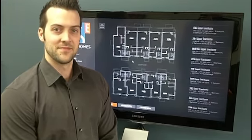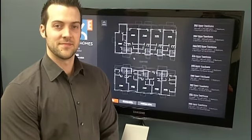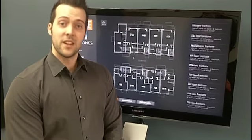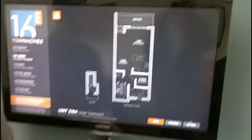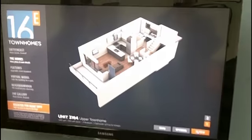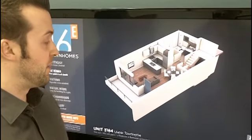We're at the Show Center at 3085 Main Street for 16 East, and today we're with Chris Fredrickson. What are we going to look at today, Chris? Gerald, today we're going to be taking a look at Suite 3164. It's a two bedroom floor plan, 1,243 square feet in total.